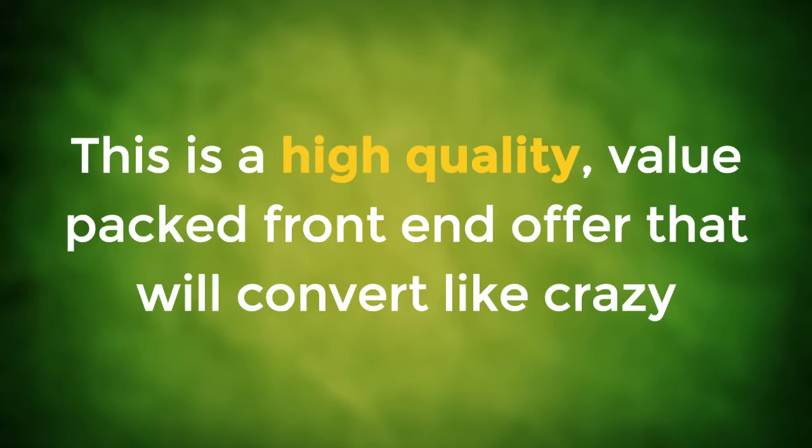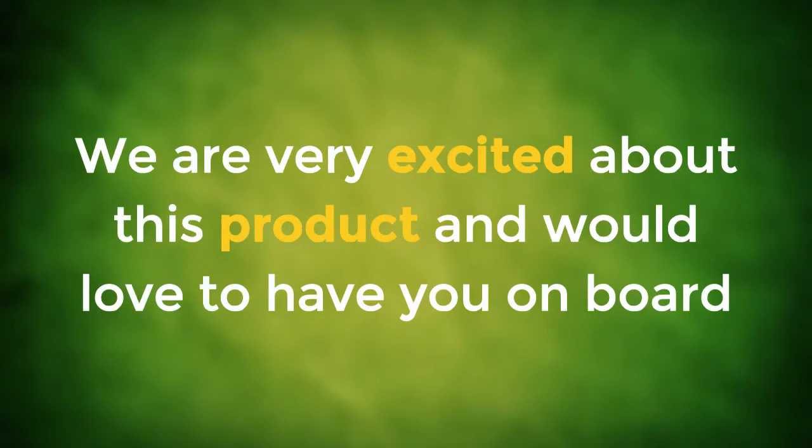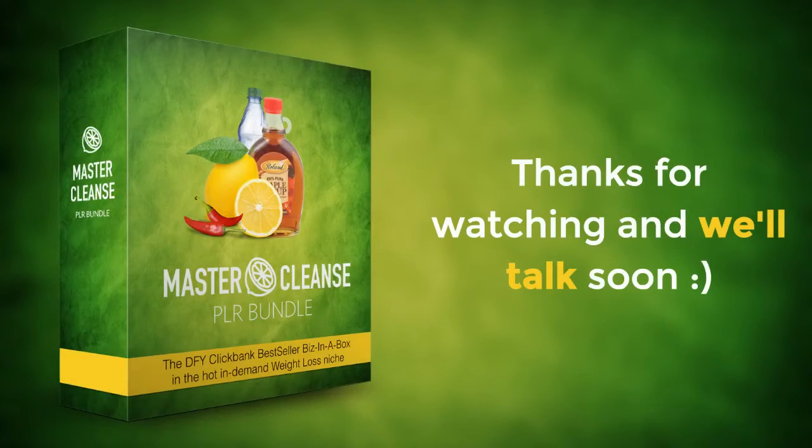This is a high-quality, value-packed, front-end offer that will convert like crazy because it's based on proven results in a hot niche. We are very excited about this product and would love to have you on board. Scroll down below to get more info about the funnel and everything else you need to build a winning campaign. Thanks for watching and we'll talk soon.